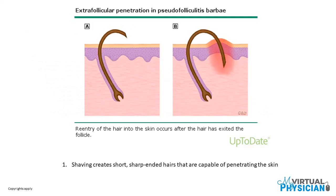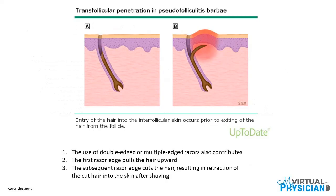Extrafollicular penetration in pseudofolliculitis Barbae refers to the reentry of the hair into the skin after the hair has exited the follicle. Shaving creates short, sharp ends in hairs that are capable of penetrating the skin. Transfollicular penetration occurs when entry of the hair into the interfollicular skin occurs prior to exiting from the follicle. The use of double-edged or multiple-edged razors also contributes — the first razor edge pulls the hair upward, the subsequent edge cuts the hair, resulting in retraction of the cut hair into the skin after shaving.